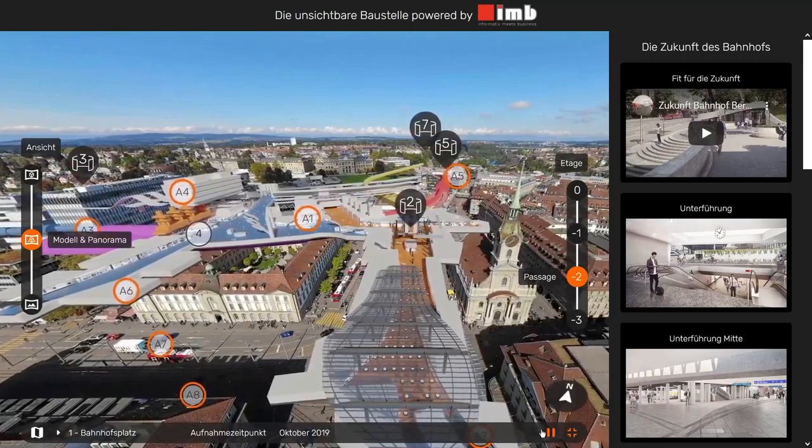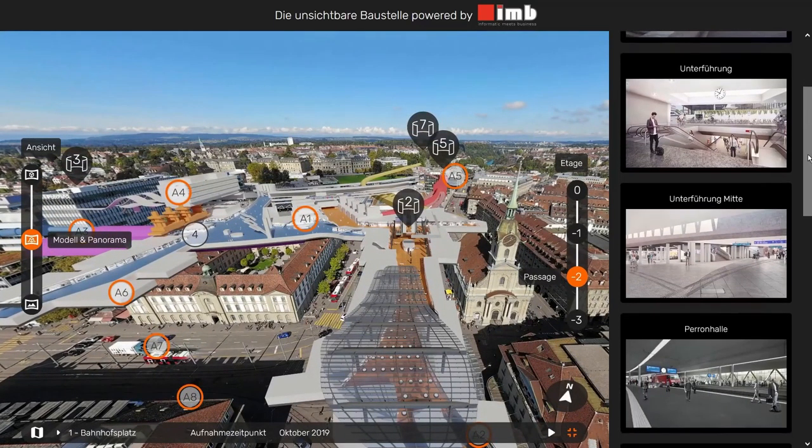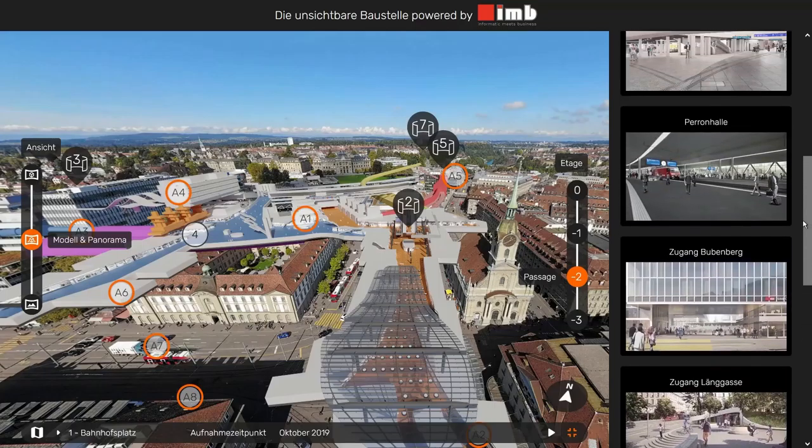The conclusion is a look into the future. In the right section you can see pictures and videos showing the station and its condition after the expansion.